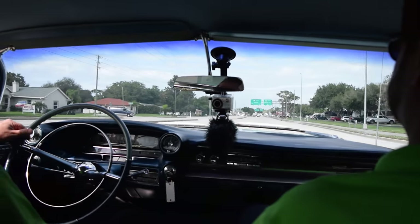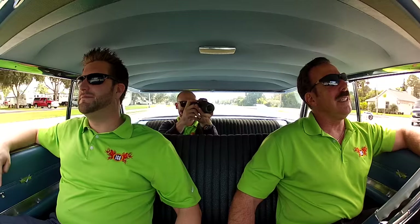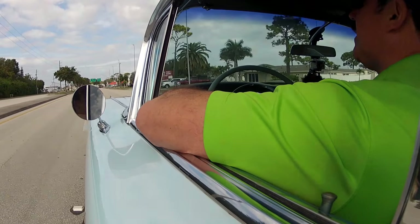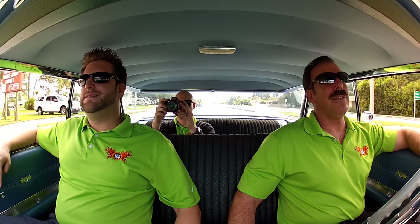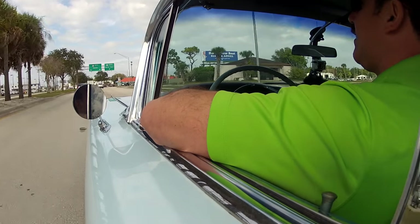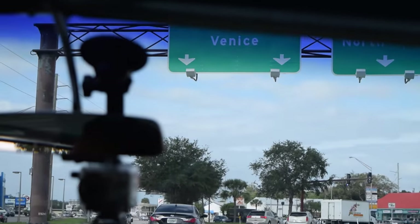Speaking of which, Tyler's going out house hunting. If any of you people out there happen to know of a house for Tyler, he could use one. He's moving closer to the dealership. We're going to have him working 24-7 — we were just going to put a cot in the back, but the missus wasn't too happy about that. The missus wants a new house. Tyler's getting a new home. You know what they say — Mama ain't happy, nobody's happy.